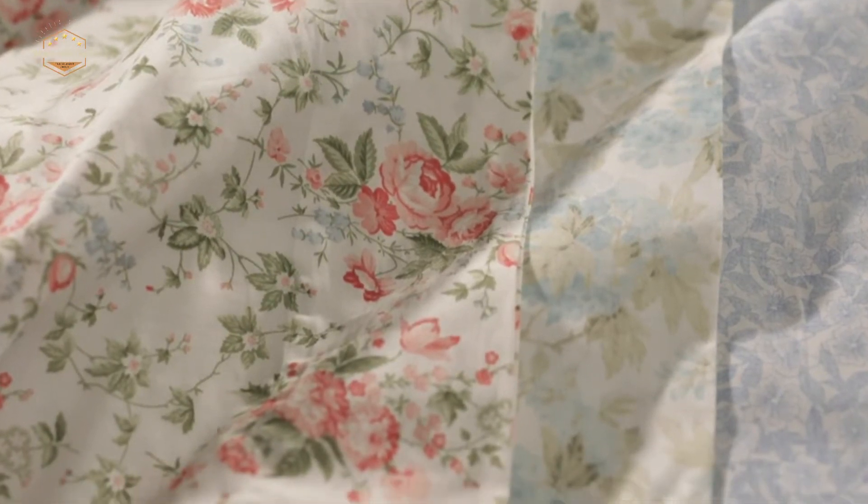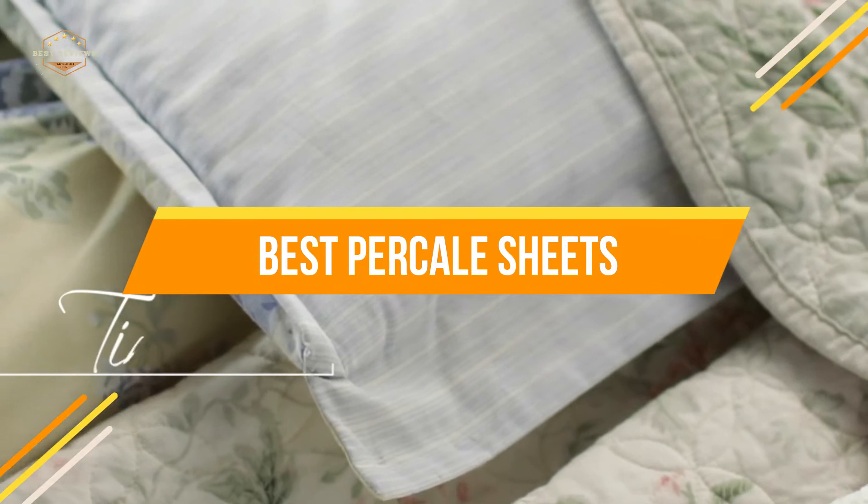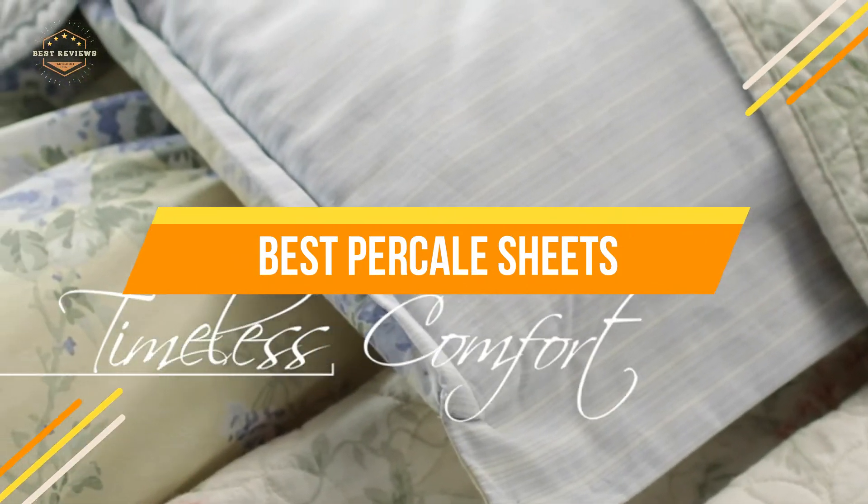The best quality material comes from Egyptian cotton, which is renowned for its durability, softness, and wrinkle resistance. In today's video, we will show you the top 5 best percale sheets. So, let's get started.